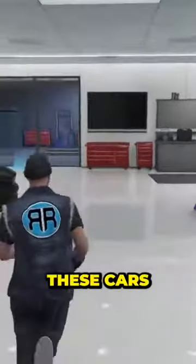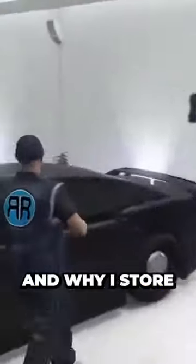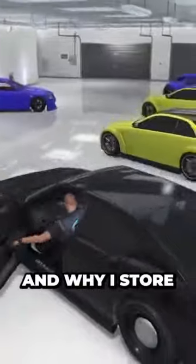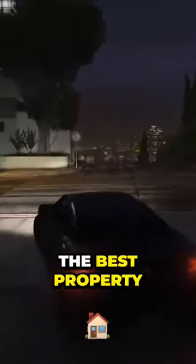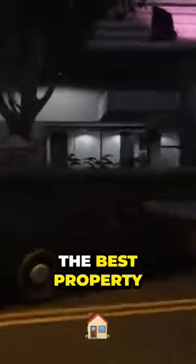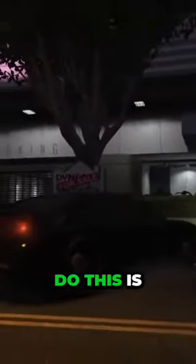I'm going to show you how you get these cars and why I store them in here. The best property you have to do this is the Eclipse Tower.